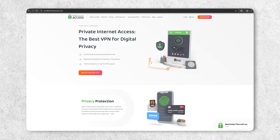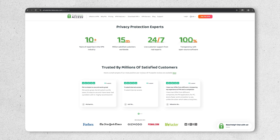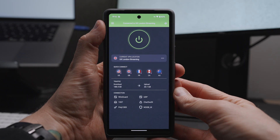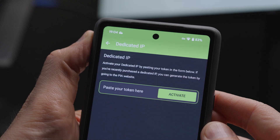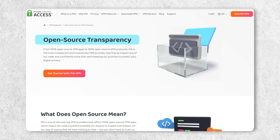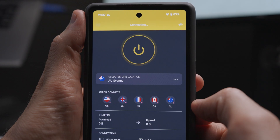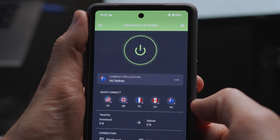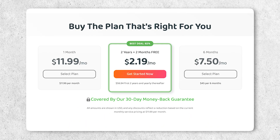Private Internet Access, also known as PIA, has been around since 2010, and it's one of the most established VPNs on the market. It might not be the flashiest of VPNs, but it does stand out in a few ways. For one, it's fully open source, so anyone can inspect PIA's code. And it's one of the most affordable VPN options — especially if you go with a long-term plan, you can get the monthly price down to just a couple bucks.